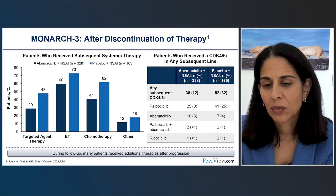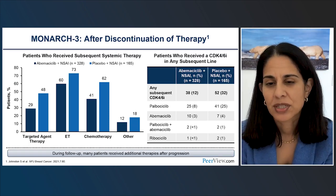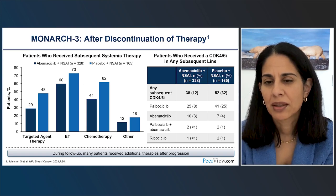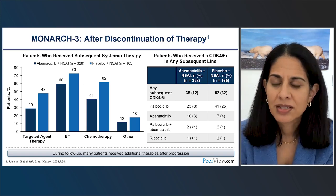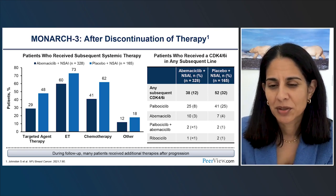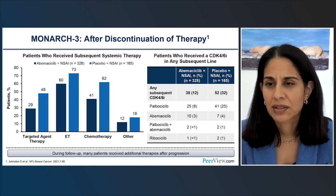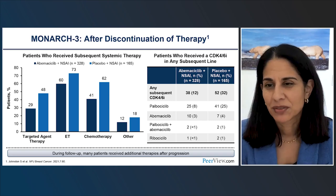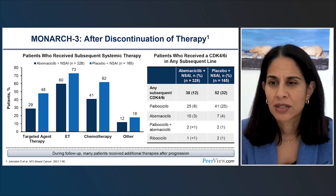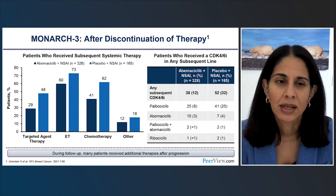Despite not reaching statistical significance, there is a very large and clinically meaningful 13-month OS delta in MONARCH 3 — and about 15 months in visceral disease patients. The statistical design — two-to-one randomization, split alpha, and the late time point of the final analysis — likely contributed to these challenges. Additionally, about a third of patients in the control arm received a CDK4/6 inhibitor subsequently, and all the subsequent therapies patients receive over time can certainly influence survival data and make interpretation trickier.